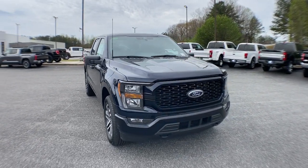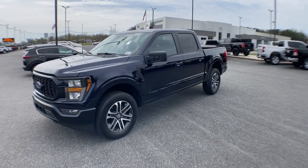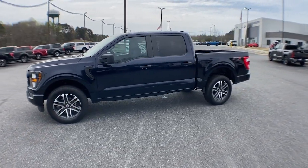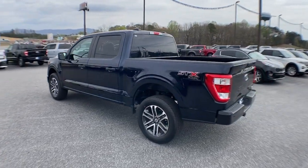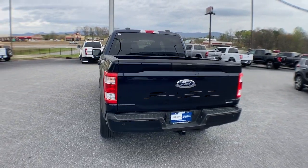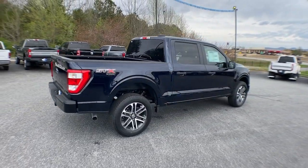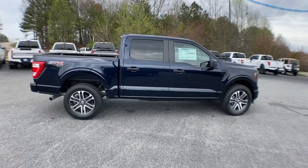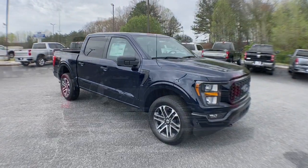Look no further than the 2023 Ford F-150. Enjoy a new level of ease and confidence whether at work or play. Available features let you customize its hard-working bed, and a unique combination of military-grade aluminum alloy and high-strength steel give you the edge with class-leading towing and payload capabilities.